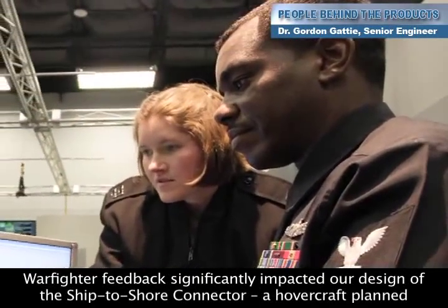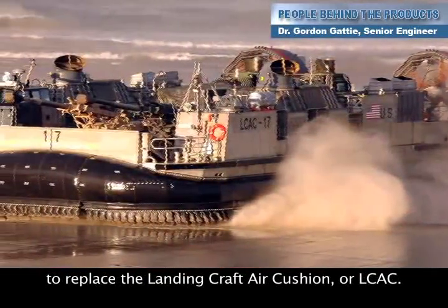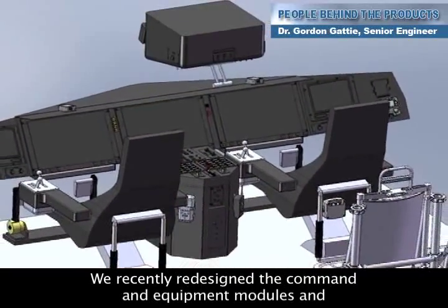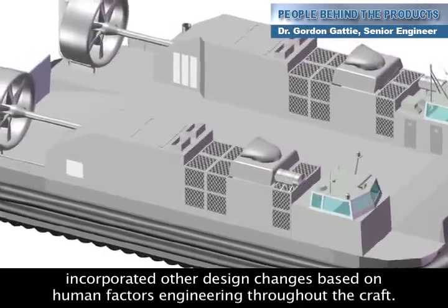Warfighter feedback significantly impacted our design of the ship-to-shore connector, a hovercraft planned to replace the landing craft air cushion, or LCAC. We recently redesigned the command and equipment modules and incorporated other design changes based on human factors engineering throughout the craft.